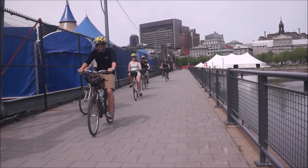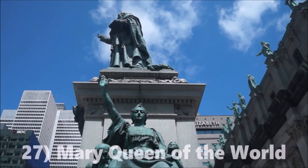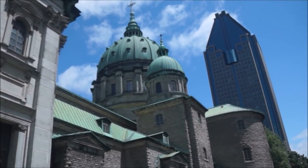A great way to get around the city is by bike. BIXI stations let you hire out bikes for a few hours or for the full day and you can return them at any bike station in the city.